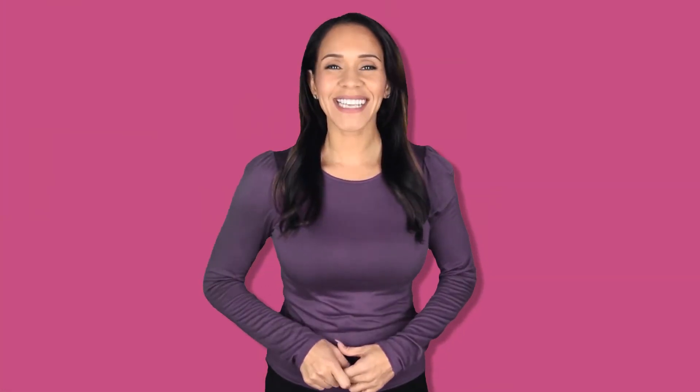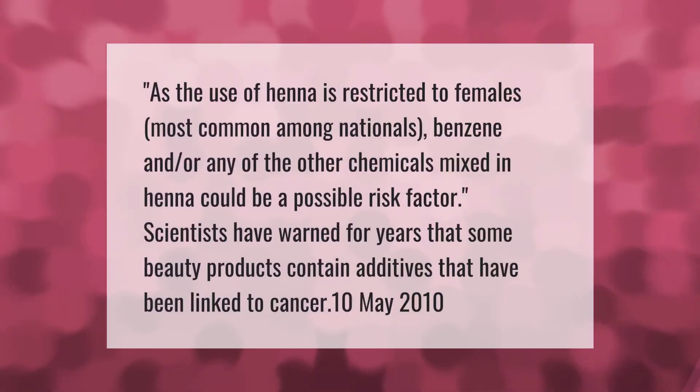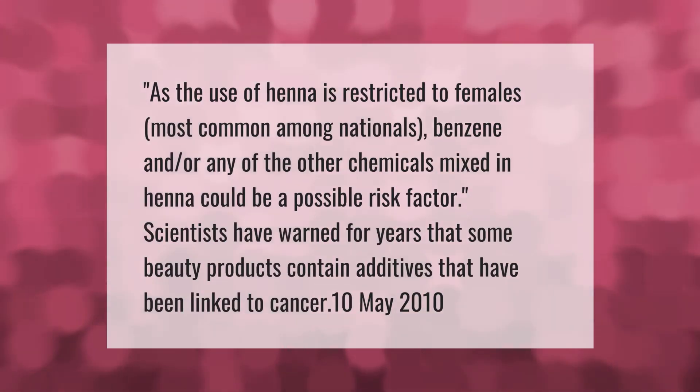The use of henna is restricted to females, most common among nationals. Benzene and other chemicals mixed into henna could be a possible risk factor. Scientists have warned for years that some beauty products contain additives that have been linked to cancer.